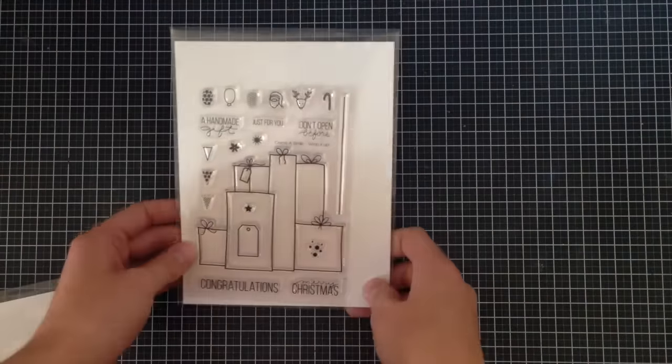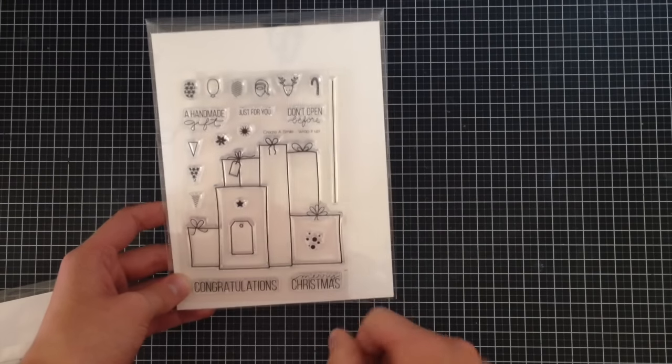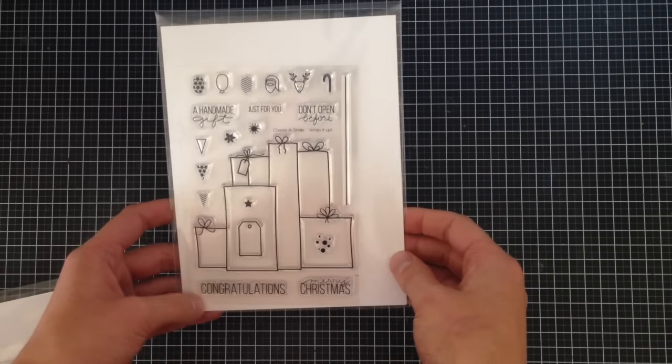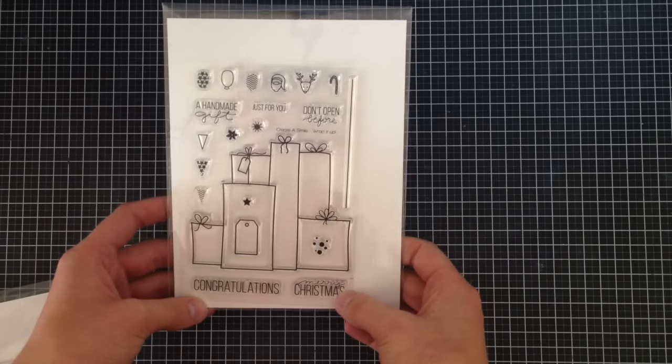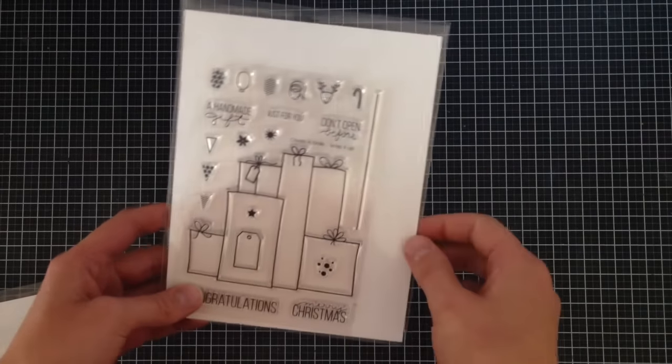This is a new stamp from Create A Smile called Wrap It Up. It's got a really big stack of presents you can decorate in any way — you can use it for Christmas or for birthdays, it really wouldn't matter. Sentiments include 'Merry Christmas,' 'Congratulations,' 'Don't Open Before,' 'Just For You,' 'A Handmade Gift,' and you could easily pair it with a Happy Birthday stamp too.